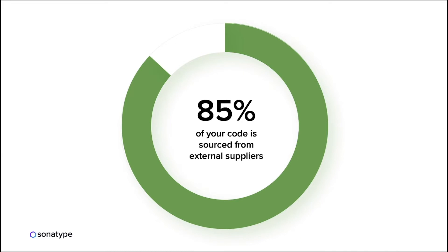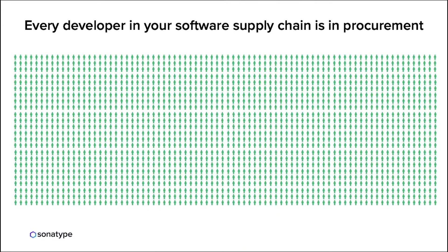About 85% of the code in an application actually comes from open source components or is sourced from external suppliers. We like to view the software development lifecycle like a software supply chain — not everything is built in-house. You're getting open source components from external suppliers, which means every developer in your software supply chain is essentially in procurement, choosing open source libraries and bringing those components into your development lifecycle.